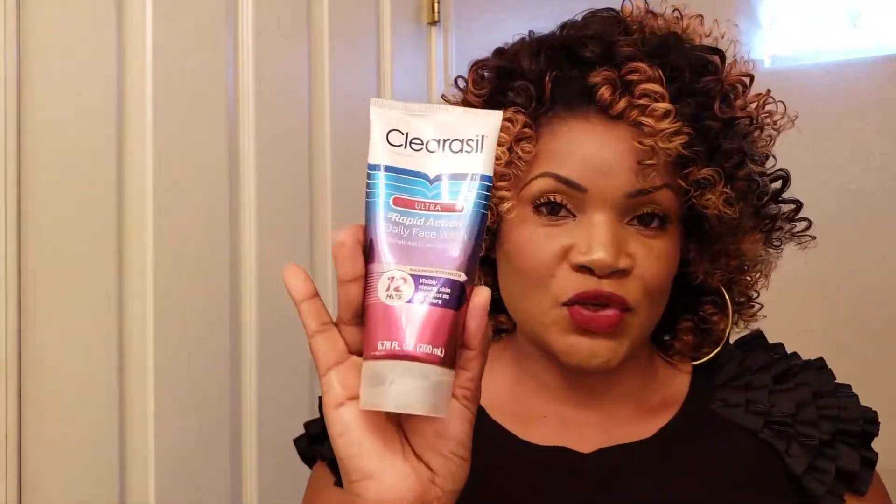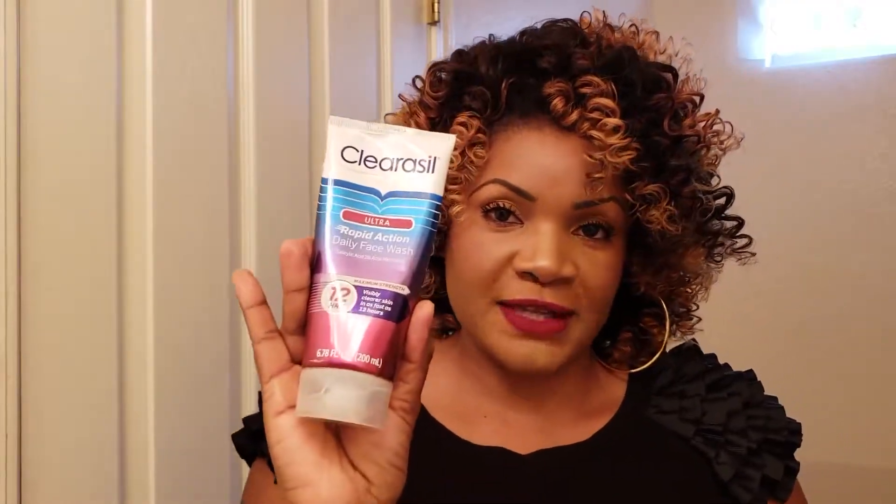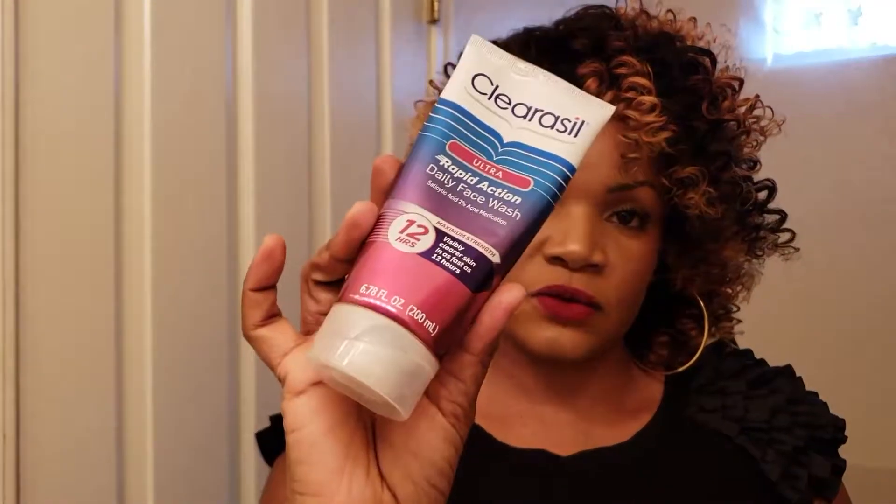Donc sans plus tarder, je vais ouvrir et vous montrer l'intérieur de ce kit. Premièrement, on a ce gel-ci — c'est une crème en fait, une crème de douche pour visage. C'est comme ça qu'il se présente. Je vais ouvrir et vous montrer comment c'est à l'intérieur.